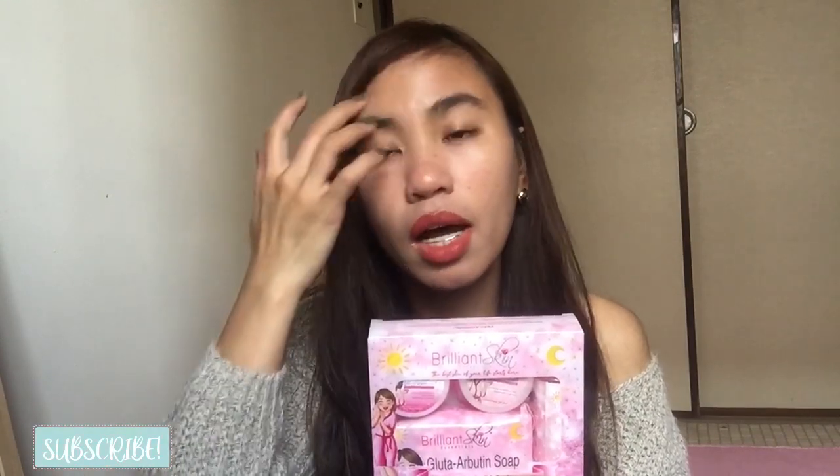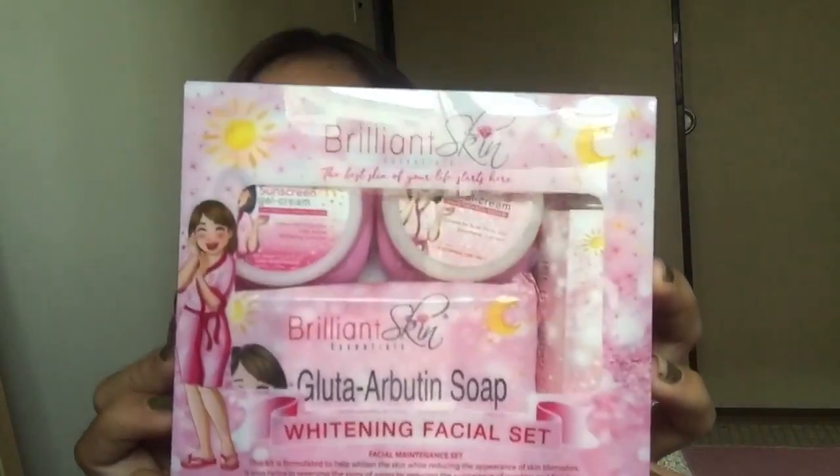I bought this one. I'm here in Japan now and this is a product from the Philippines — imported. There are many shops available here in Japan where you can buy Philippine products. Since it's imported the price is higher, and I'll put the link to their page so those of you here in Japan can buy it too. So this is the Brilliant Skin Whitening Set — it serves as a maintenance set for those who've done rejuvenation.